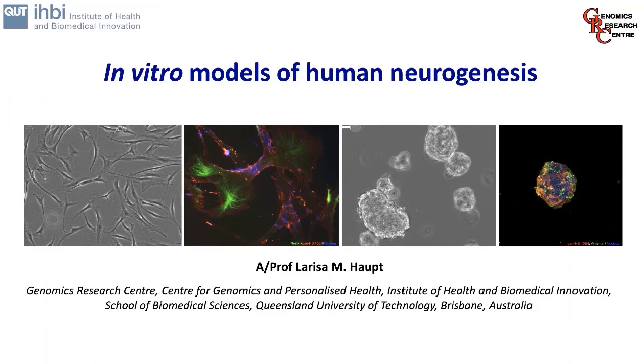My thanks for the opportunity to speak today. My name is Larissa Haps and I work in the Genomics Research Centre in the Centre for Personalised Health, Genomics and Personalised Health at QUT in Brisbane, Australia. It's nice to be with you today.